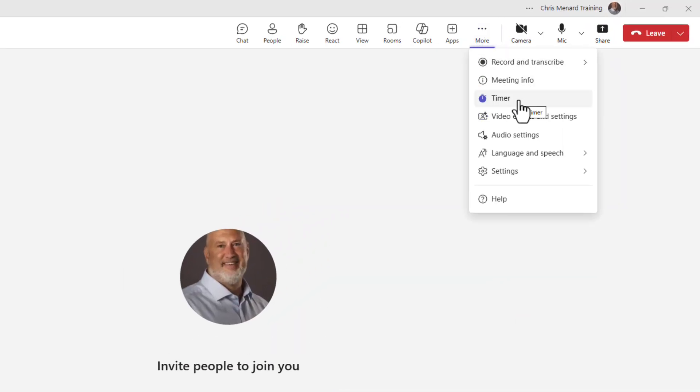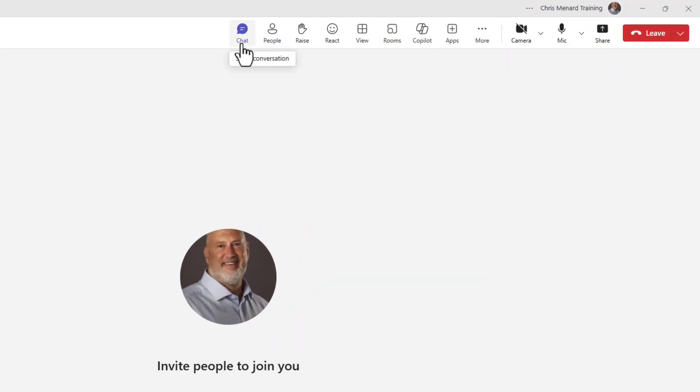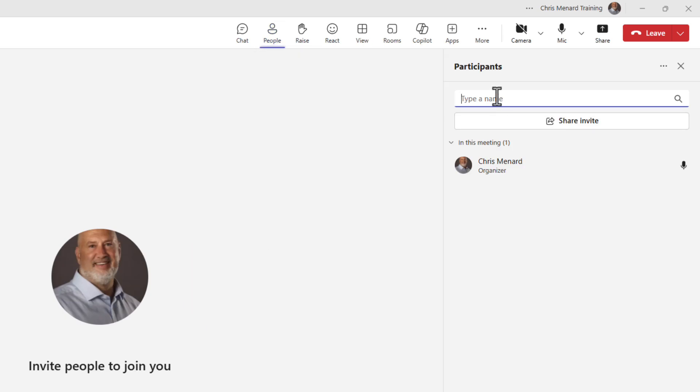If I go to More, I've got this Timer feature. Before I do it, though, let me pull my friend Christian into the meeting.